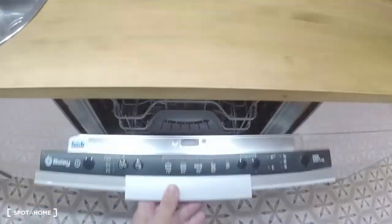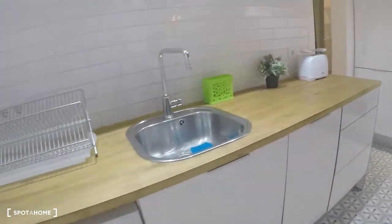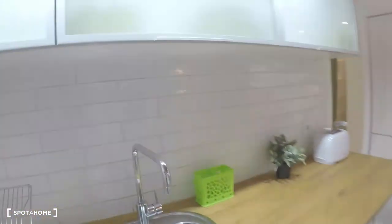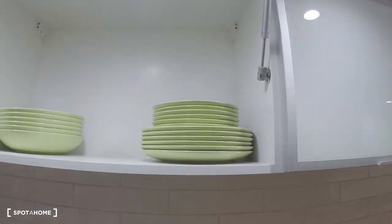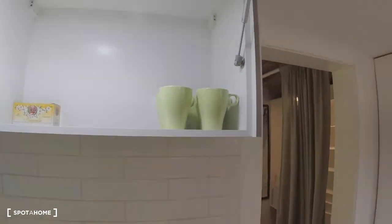Here is the dishwasher and here is the washing machine. Sink, and here is the toaster. Let's look inside the cabinets — glasses, plates, cups, etc.